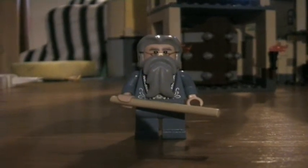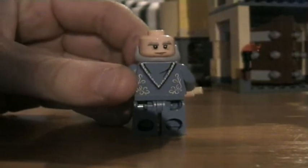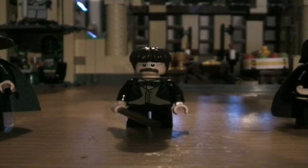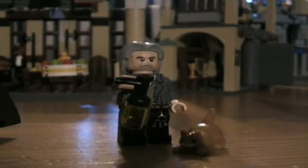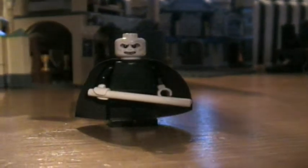This is Albus Dumbledore and he also has a double head. Here he wears glasses, but here he is without glasses. This is Professor Minerva McGonagall. And here is Professor Filius Flitwick. This is Severus Snape. And here is Argus Filch with his cat Mrs. Norris. Here is Lord Voldemort. And here are two Dementors.